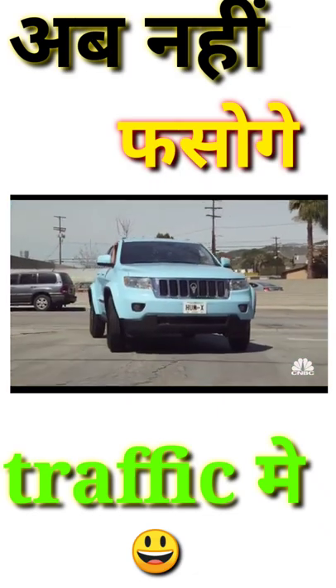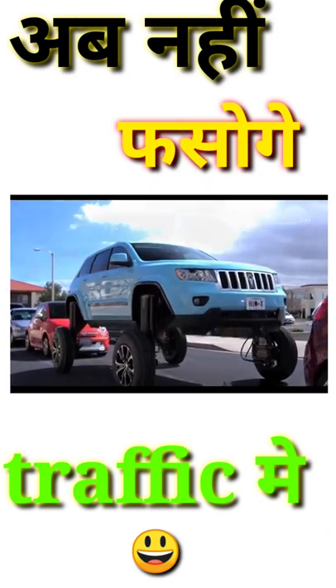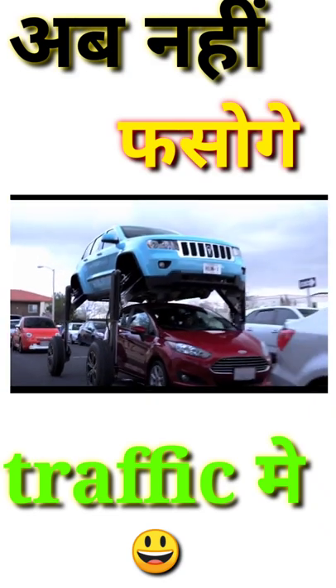It's built like a regular car, but you can push a button that lifts up the body of the car, widens the wheelbase, and allows you to ride over the competition.